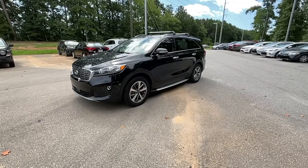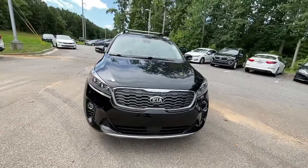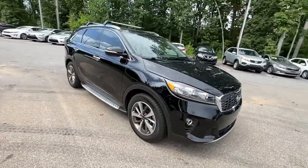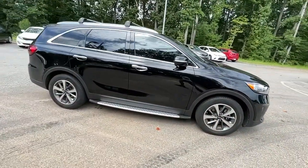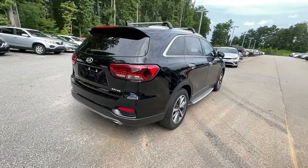Can you see yourself in the 2019 Kia Sorento? This vehicle still has fewer than 35,000 miles on the clock, so it won't last long. This versatile Sorento has what your family needs to get the most out of every journey.